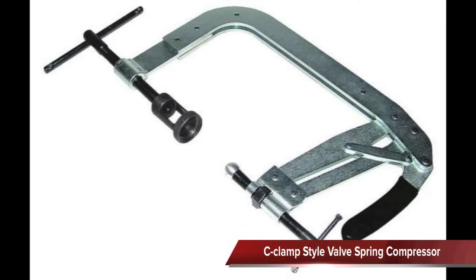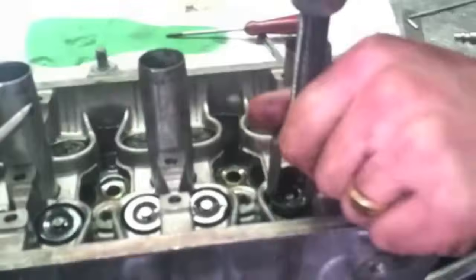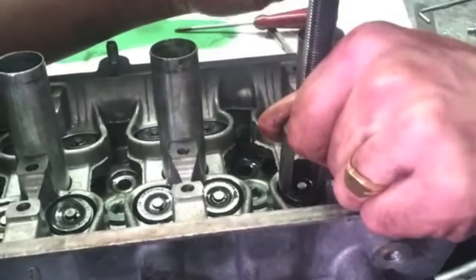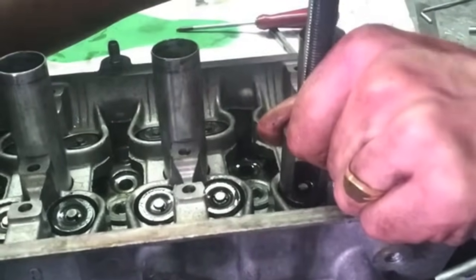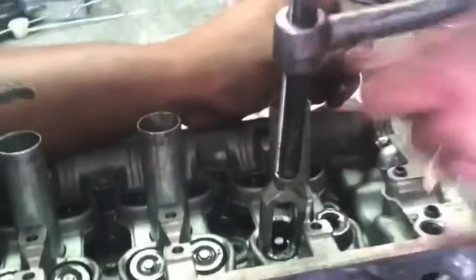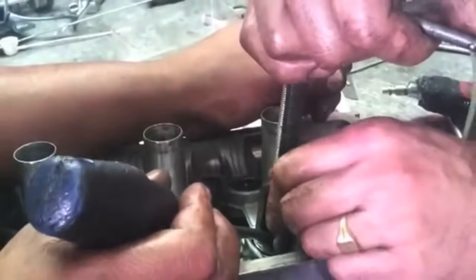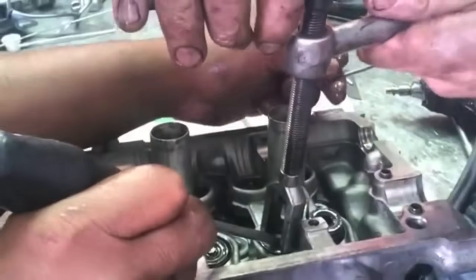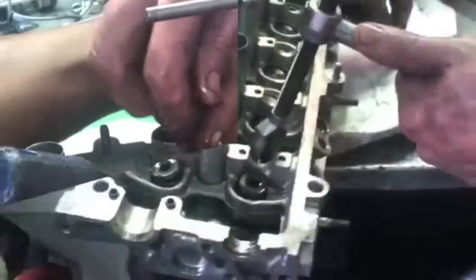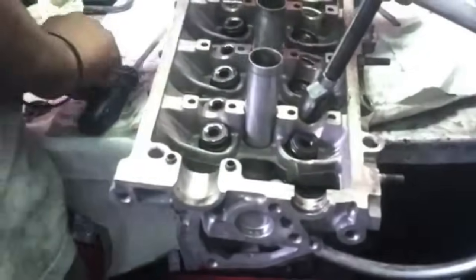The last type looks like a C-clamp and has a slotted opening at one end and an adjusting screw at the other. Some of these styles have an added lever that applies pressure to compress the valve spring. The slotted end is placed over the retainer and the adjustable end is placed over the valve head. The screw is tightened and the spring is compressed. The style that uses a lever is used the same way except the lever is pushed to compress the spring.